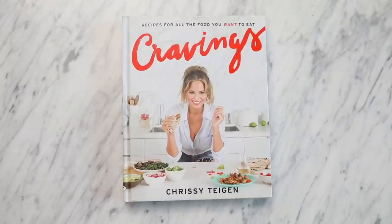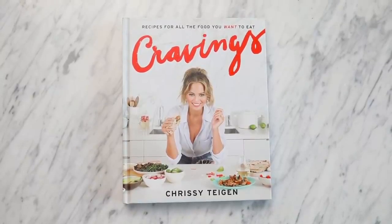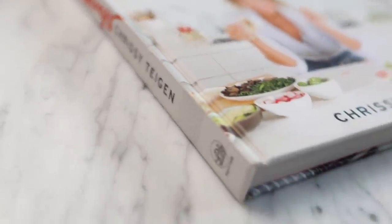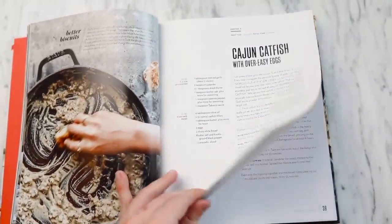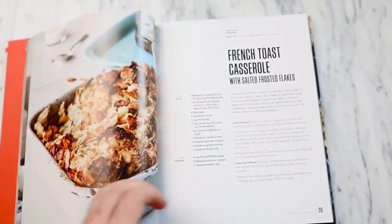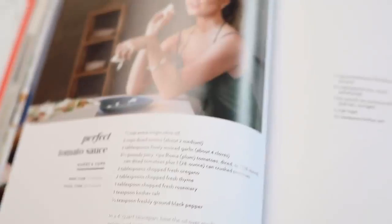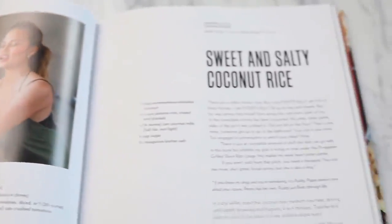My roommate actually has the Chrissy Teigen Cravings book. She super recommended this — she absolutely loves this book, which is why I'm featuring it here, so thank you Marie. It's basically just filled with easy comfort food. There's steak bites, cheesy guacamole, John's fried wings with spicy honey butter — just filled with a ton of really great comfort food ideas. Comfort food is my favorite kind of food, and I feel like it's everyone's favorite.